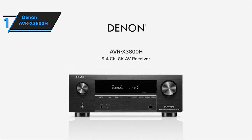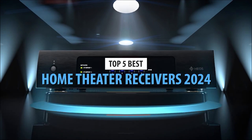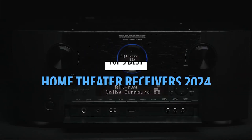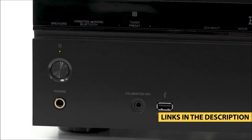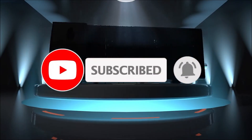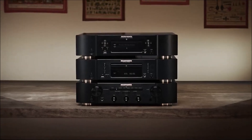The Denon AVR-X3800H 9.4-channel AV receiver is a testament to cutting-edge technology, delivering exceptional sound quality, advanced features, and a truly immersive entertainment experience. Each of these top five home theater receivers brings a unique blend of performance and innovation — whether you're a cinephile or a music enthusiast, there's a receiver here that speaks your audio language. That's a wrap for today's audio adventure. Dive into the description for direct links to these incredible receivers, smash that subscribe button for more tech explorations, and until next time — amplify your entertainment experience and happy listening.